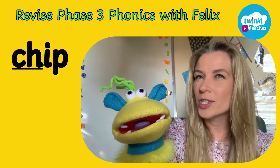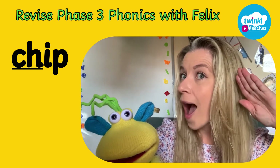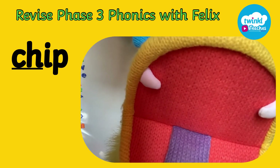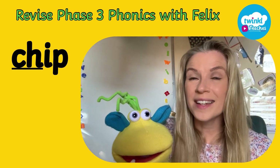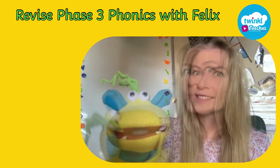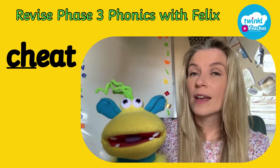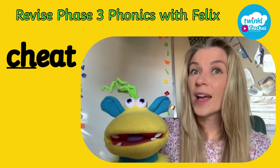Go. What do you think? What do you think this word says? Shout it out now. Well done. It says chip. Now let's move on to the next one. Are you ready everyone? Ch, e, t. What does it say? Cheat. Well done.